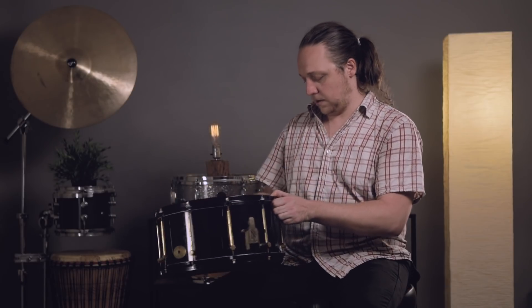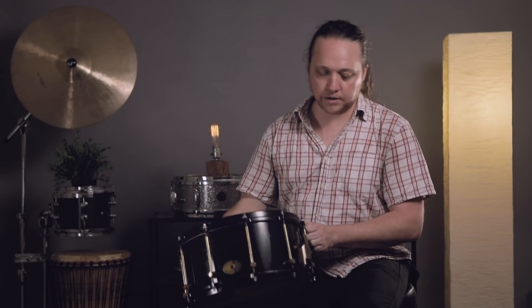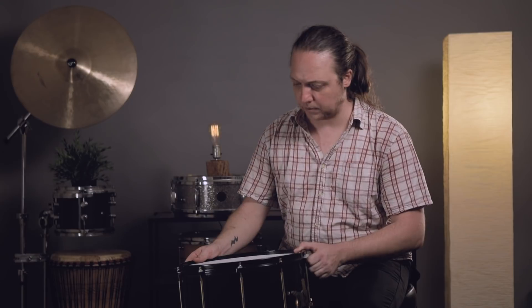Right now it's got a brand new Remo G1 on top — one-ply, 10-mil coated — and a 300 on the bottom. Let's play a little bit and show you what it can do.